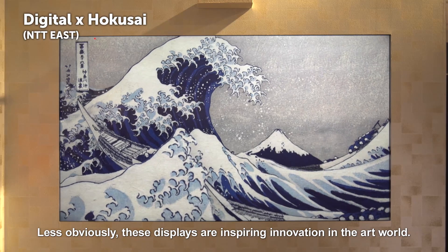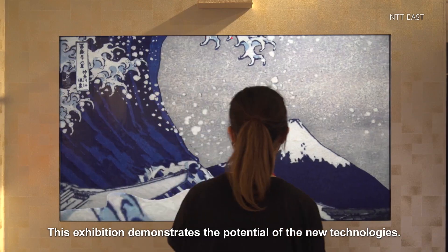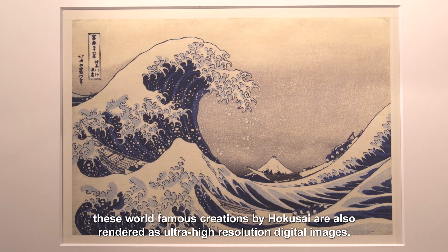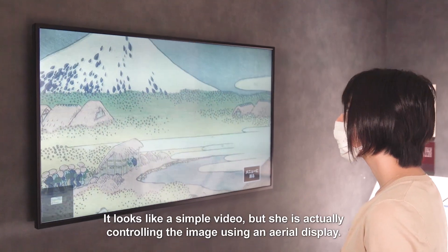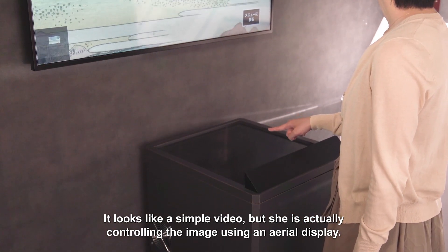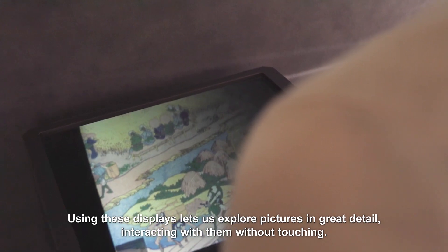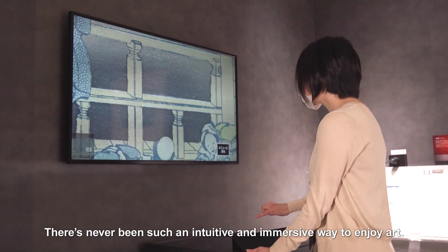These displays are inspiring innovation in the art world. This exhibition demonstrates the potential of the new technologies. As well as the actual ukiyo-e prints, these world-famous creations by Hokusai are also rendered as ultra-high-resolution digital images. It looks like a simple video, but she is actually controlling the image using an aerial display. Using these displays lets us explore pictures in great detail, interacting with them without touching. There's never been such an intuitive and immersive way to enjoy art.